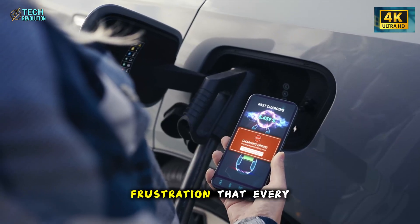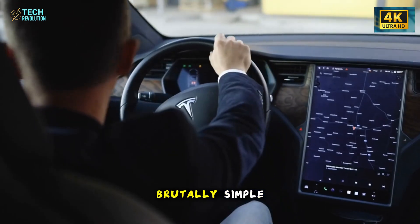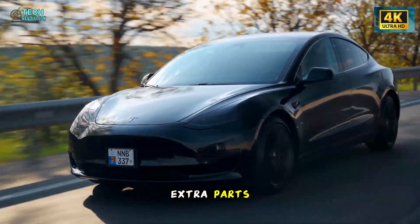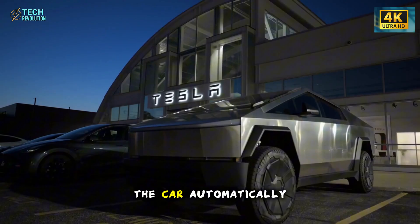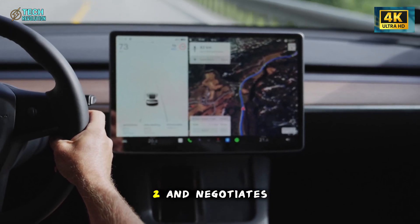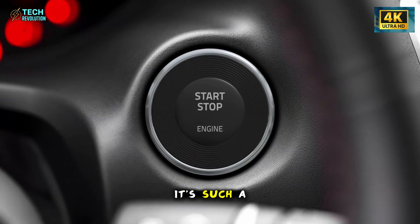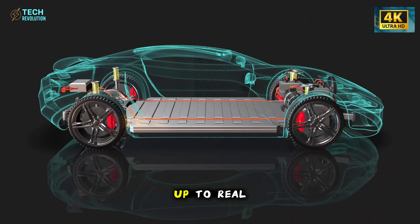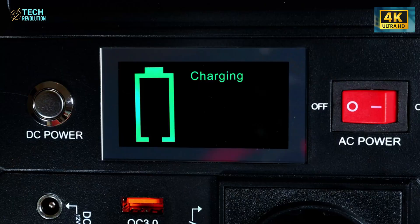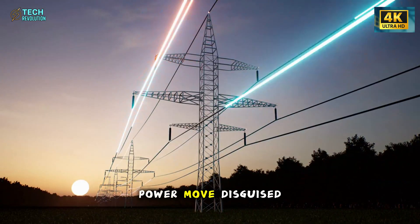And then comes the daily frustration that every EV driver knows too well: incompatible chargers. Tesla's answer is brutally simple — make the charging port itself intelligent. No adapters, no extra parts, no failed handshakes. The car automatically recognizes whatever standard it's plugged into — CCS, NACS, or Type 2 — and negotiates the connection directly, shaving minutes off every session. On long trips, it adds up to real time saved and one less reason for range anxiety. The Model 2 quietly turns the chaos of the charging world into seamless order, and that's a power move disguised as convenience.